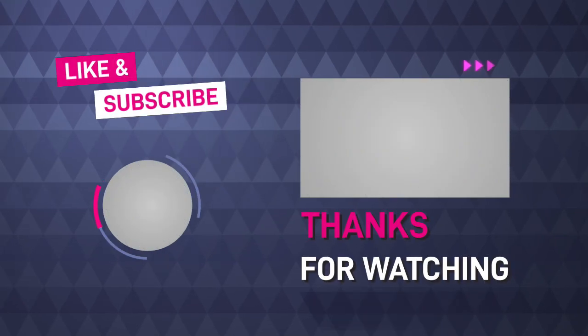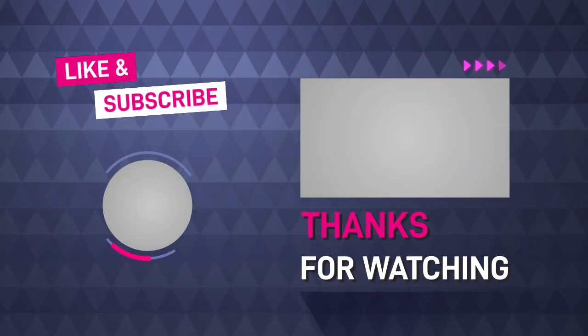That was the first five questions of our 10k question and answer session. Thank you so much for subscribing and for being here — we really appreciate you.